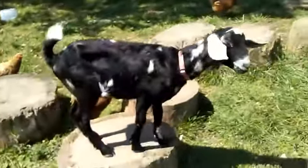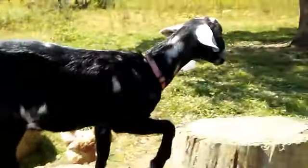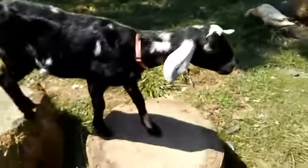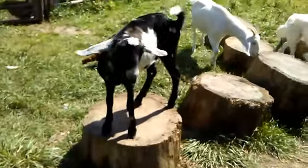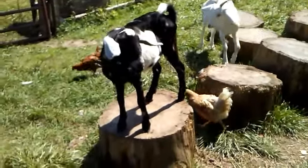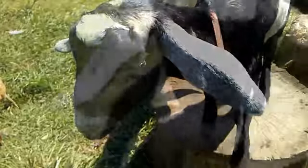This is our new goat, Iris. She's a Nubian and Alpine cross. I don't know why, but for some reason I really, really like Nubians. And she's got moon spots — she's so pretty. And her name is Iris, so of course she belongs at Sweet Iris Farm.